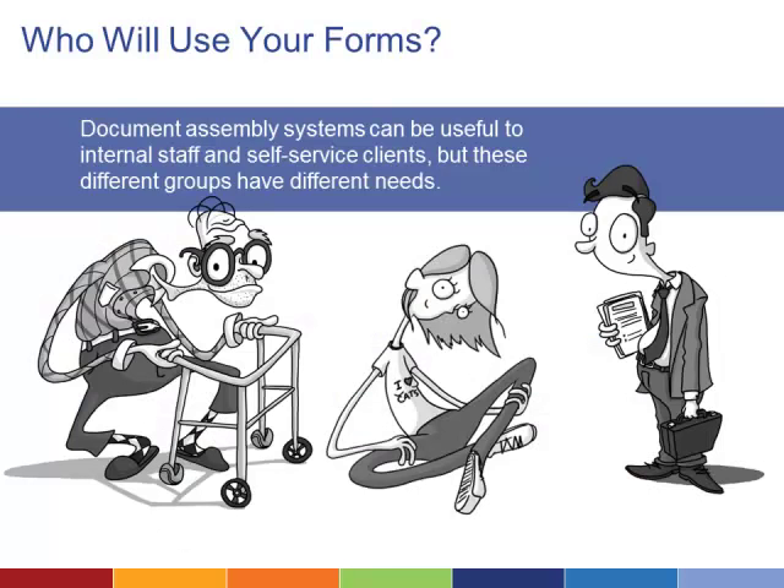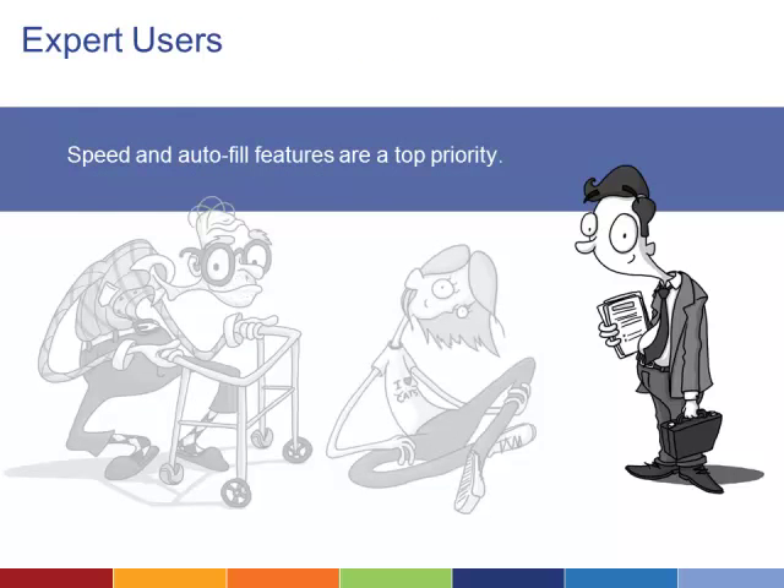Will your document assembly system primarily be used by volunteers and paralegals at your office, or will pro se litigants be your primary users? Deciding who will be using this software and for what purposes is necessary to tailor it to their specific needs. If your users are primarily internal and have some background in law, a fairly basic system that can complete a document quickly is all you need.